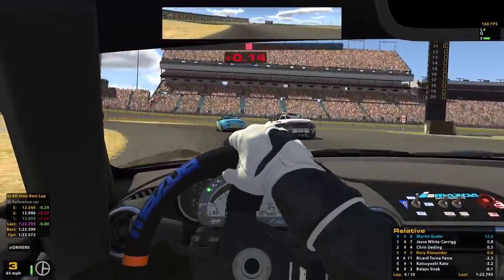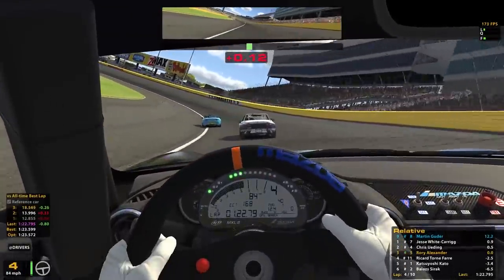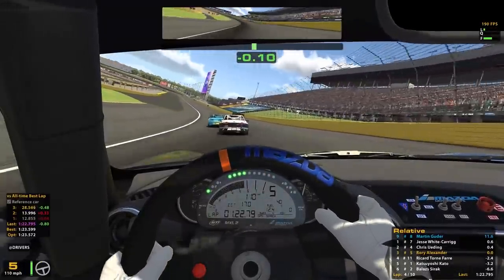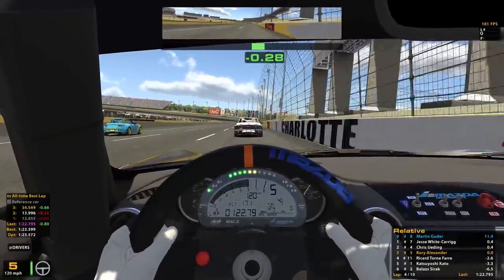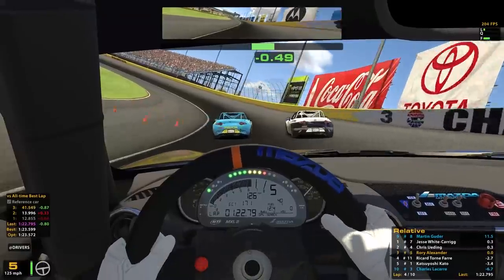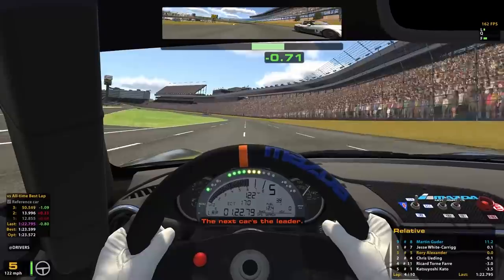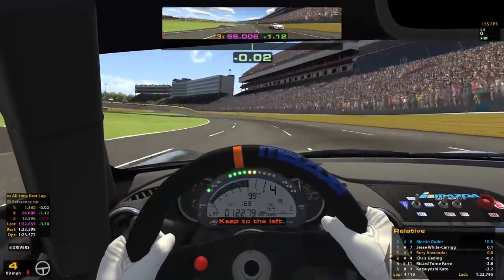We're going to fast forward to lap number 4 - you can tell that by the relative in the bottom right - coming through the Jurassic Park style gates back onto the oval section, about half a second behind the guy in second place. This is going to be interesting because we're going to see what the sucking power is around this part of the oval. I'm going to work out here where I need to be come the final lap, because I don't want to be in first - I don't want to be the one punching a hole in the air for the other guys to take advantage of. We're going to get squeezed down off the oval onto the flat bit of grass coming down into turn number 1, and we're actually in the lead at this point.